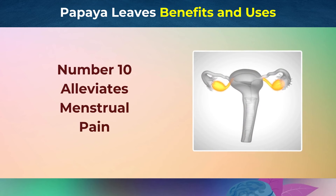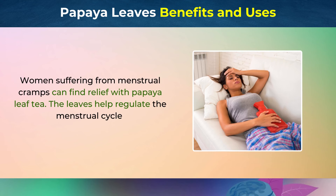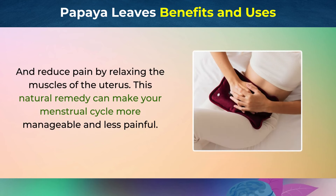Number 10: Alleviates Menstrual Pain. Women suffering from menstrual cramps can find relief with papaya leaf tea. The leaves help regulate the menstrual cycle and reduce pain by relaxing the muscles of the uterus. This natural remedy can make your menstrual cycle more manageable and less painful.